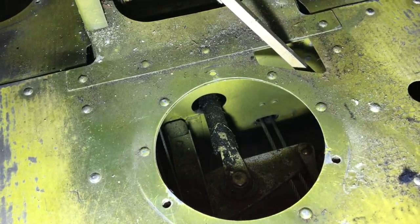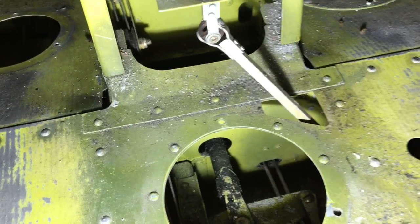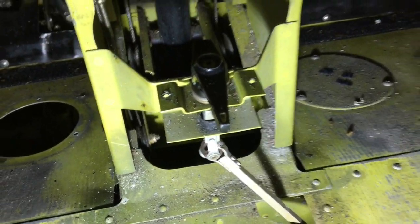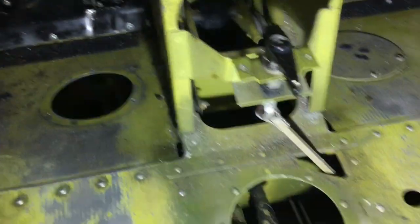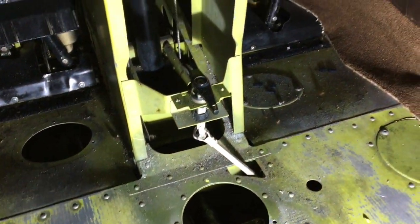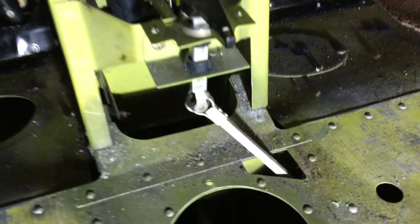With these ageing aeroplanes it's kind of like the Forth Bridge. Most annual inspections, there's an element — whether it's the control system, structure, or corrosion — that requires you to go above and beyond what you'd normally expect to do. It's getting that way with an ageing fleet; we're spending more time doing preventative maintenance.